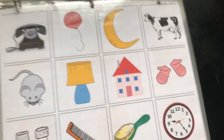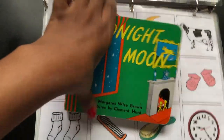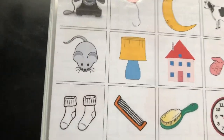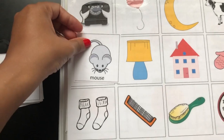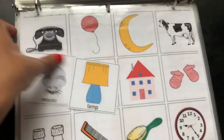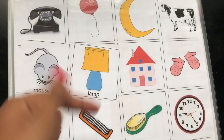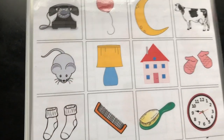This one — 'Goodnight Moon.' It goes with the book, and I have the little pieces; I just never Velcroed it. They would match the pieces up, and this is also vocabulary: mouse, lamp, comb, brush, stuff like that.